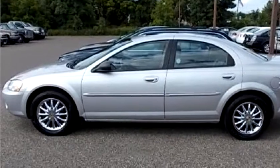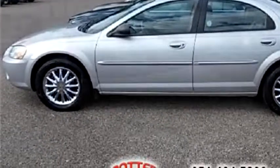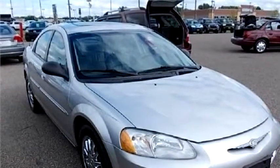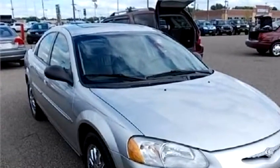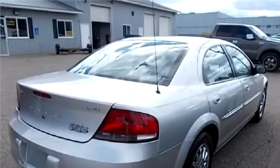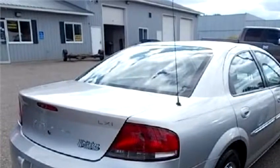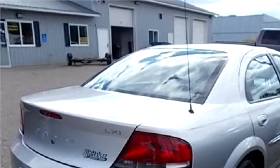The body style is four-door. Transmission is automatic. Drivetrain is front-wheel drive. Exterior color is silver, interior color is tan. It has a six-cylinder engine with a 2.7 liter displacement.